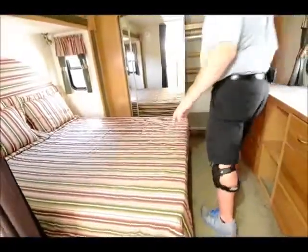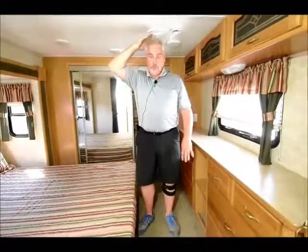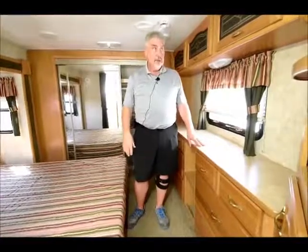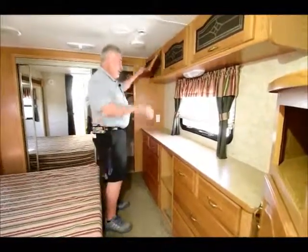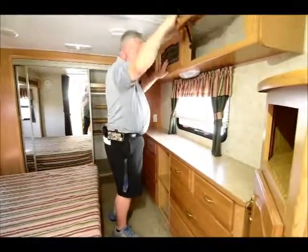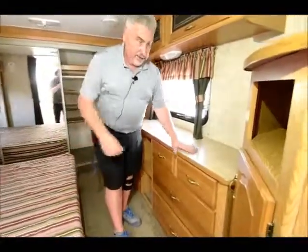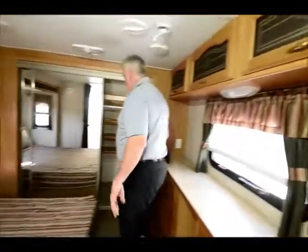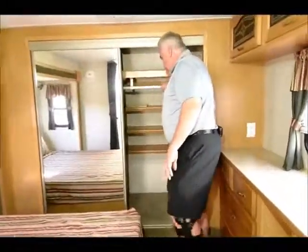The bedroom has a queen-size bed with a very small step up. Just to give you an idea of the height — I'm 5'11" and I've got this much room left over standing on top of the upper lip. So if you're 6'6" or 6'4", you're going to have a problem up here, but if you're under six foot you'll be fine. There's a lot of storage in here as well, plus lots of wardrobe storage and a mirrored closet where you can hang your clothes with a shoe rack.